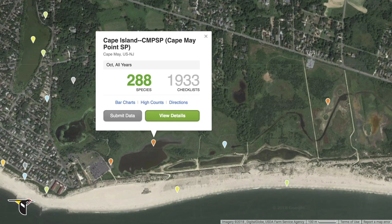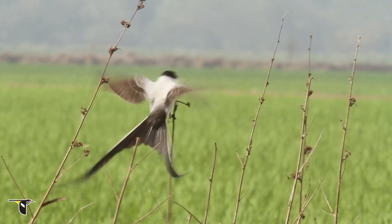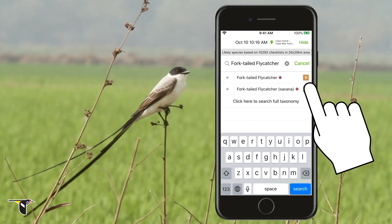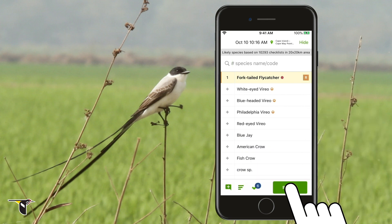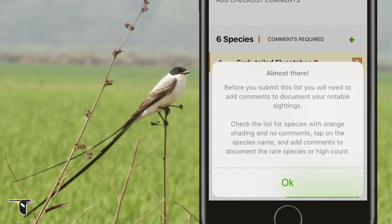Let's say you're out birding at Cape May on the New Jersey coast in October. You're excited to come across a fork-tailed flycatcher. You go to add it to your checklist and see an R next to it. This is eBird's way of noting that the bird is rare in that location. How cool is that?